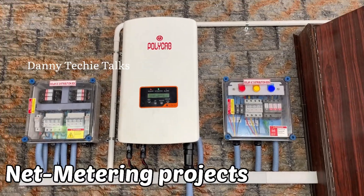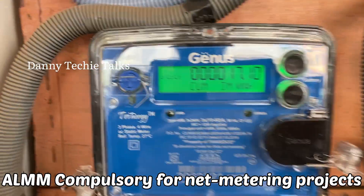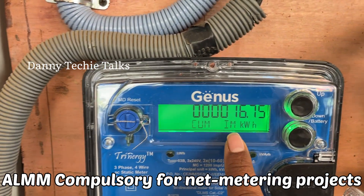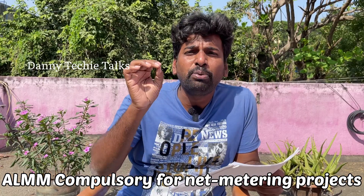If you don't want to do government projects or government subsidy projects, but you have an on-grid solar system, you can install the solar panel on your net meter.